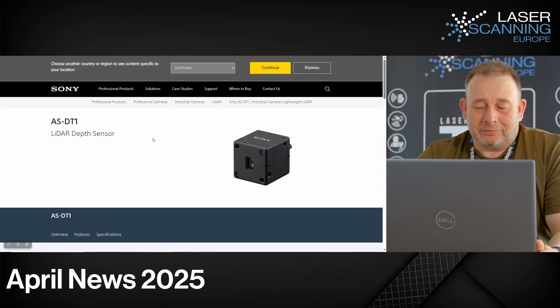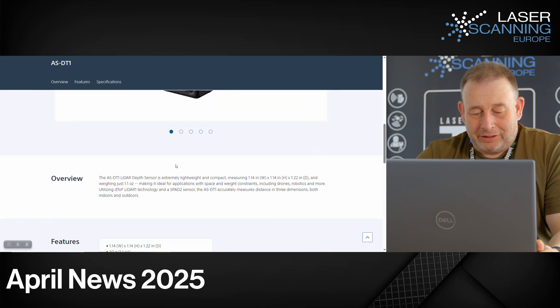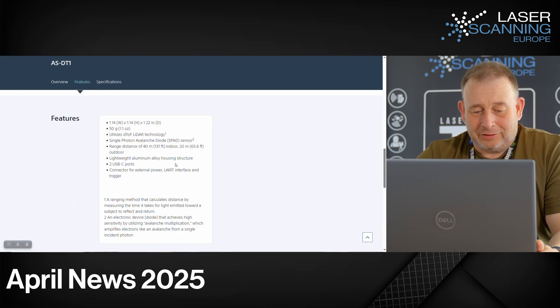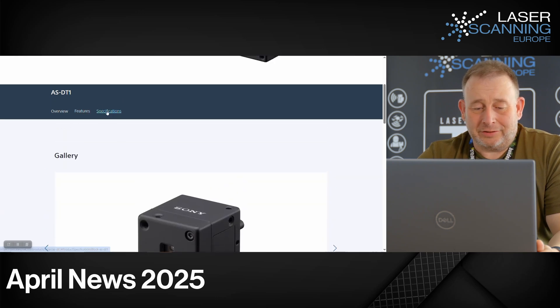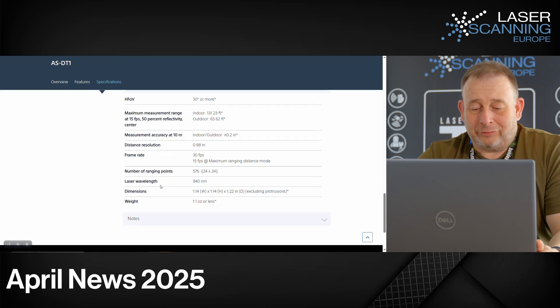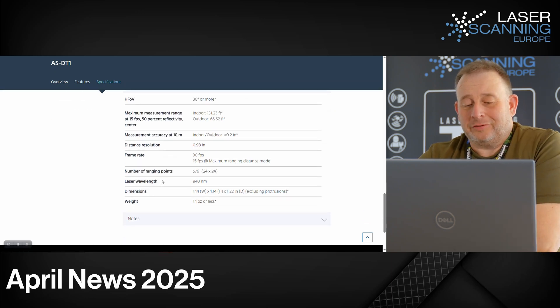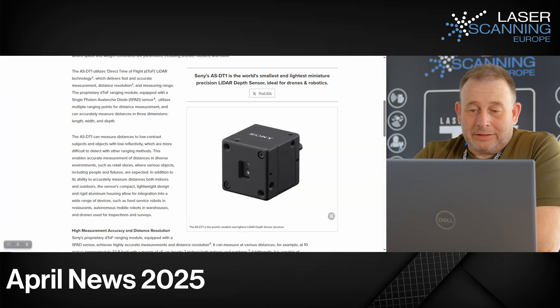There is no pricing information available yet, and no accuracy or speed information either, so I don't know too much at this moment. Looking at the specifications: frame rate is 30 frames per second, and the lens wavelength is 940 nanometers.